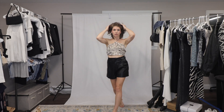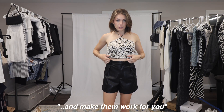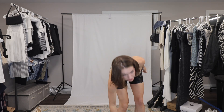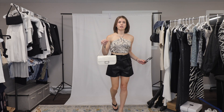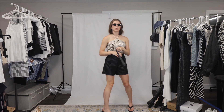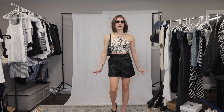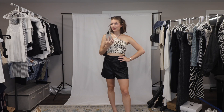Sometimes you just gotta take the pieces that you have and make them work for you. I'm gonna pair them with my Dolce Vita sandals, H&M bag, and skinny sunglasses. I don't know if I like the bag — black bag — this is super cute, I love this. I will 10 out of 10 be wearing this this summer. Thank you guys so much for watching this video and hanging out with me.